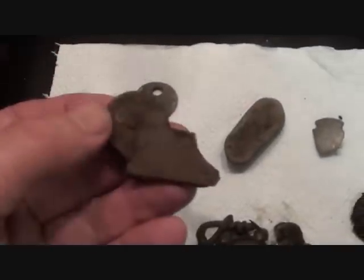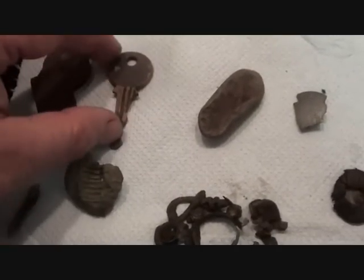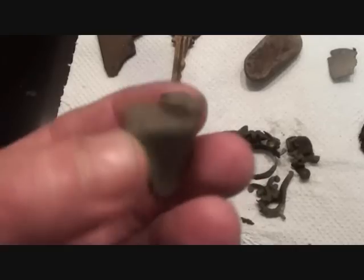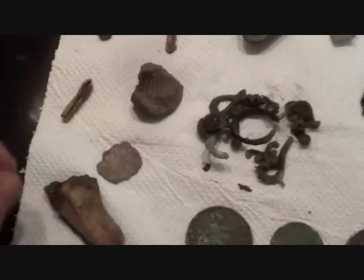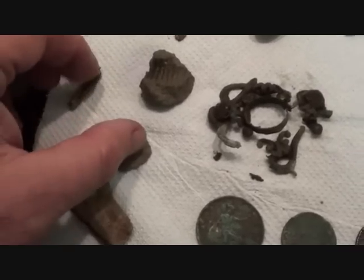This is off a rule — one of them bendy rules that fold together. Another one, a key. That's a nut, but my goodness, it's just broke. Look at it. I keep thinking shrapnel when I say these things. Bits of lead.